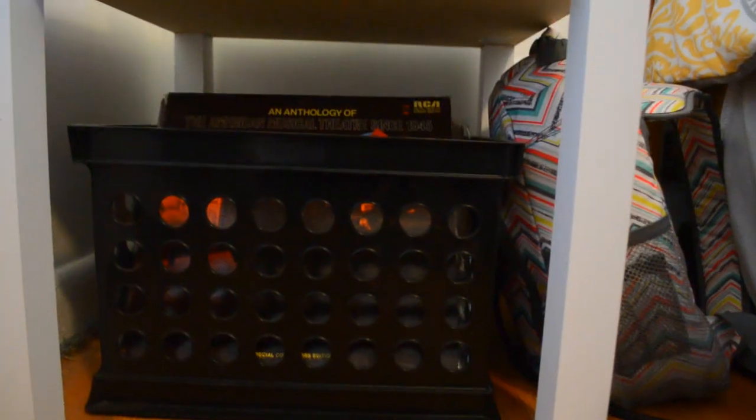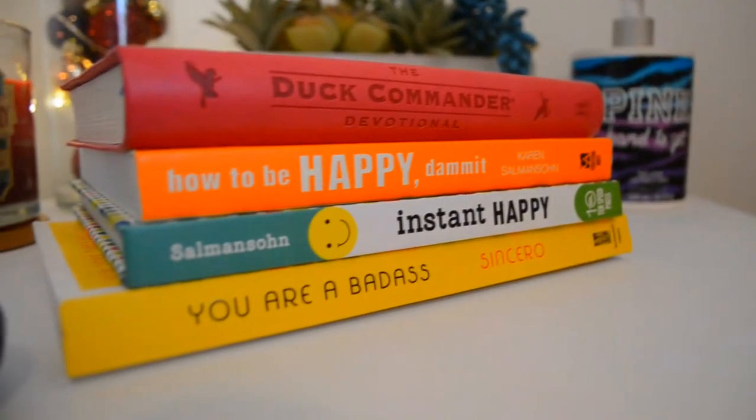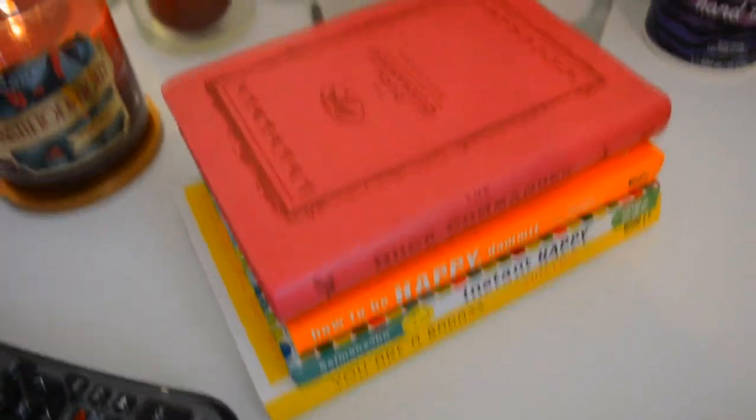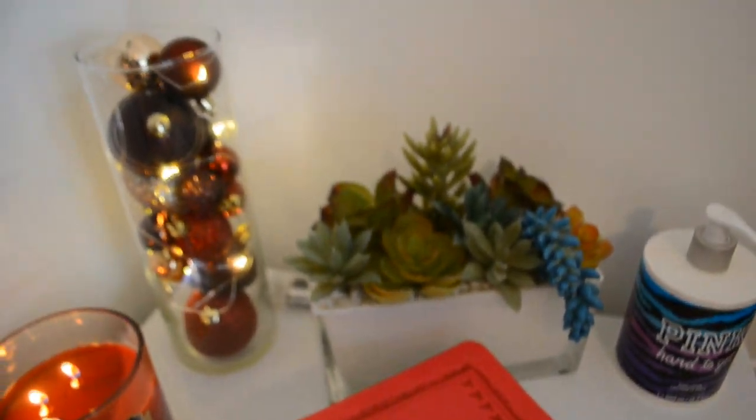And that is my second vinyl crate. This white shelf is from Walmart. These are a few of my favorite books — I have my devotional, How to Be Happy, and Instant Happy. The candle is from Kohl's. The vase I already owned but the lights and flower arrangement is from Target — it was on clearance. The light inside the vase is also from Target.